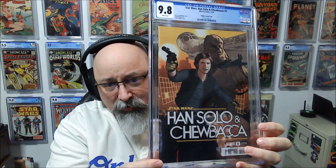Han Solo and Chewbacca number one. This is again the 1-in-25 incentive ratio. 9.8 — beautiful! This is the Hughes variant cover, the 1-in-25 incentive variant. This submission had some cool incentive ratio covers.